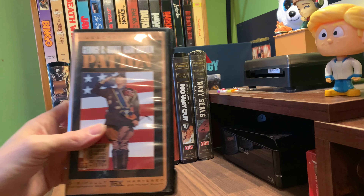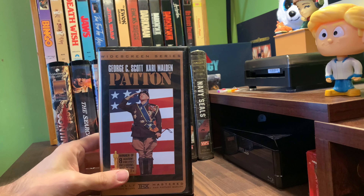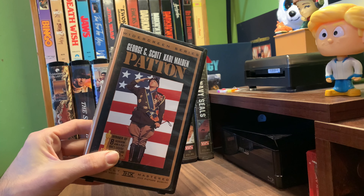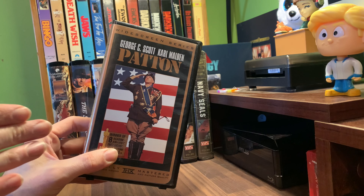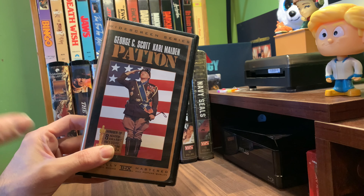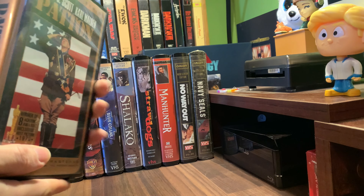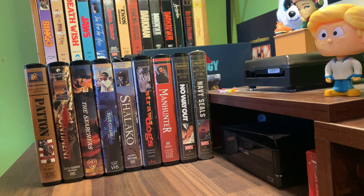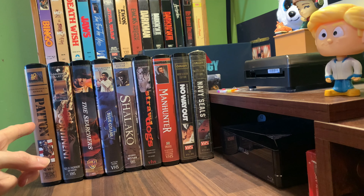Another 20th Century Fox widescreen presentation. I had at least one of these. The Director's Cut of The Abyss was released like this. For a while on VHS, there was a point in time where you could almost own every single widescreen VHS - most of them were these. I think Speed was one, Patton I know was one, The Abyss, and maybe Last of the Mohicans. There's not a lot of these widescreen series from 20th Century Fox, but after I get all the Orion ones, I may go back through and do the 20th Century Fox ones.